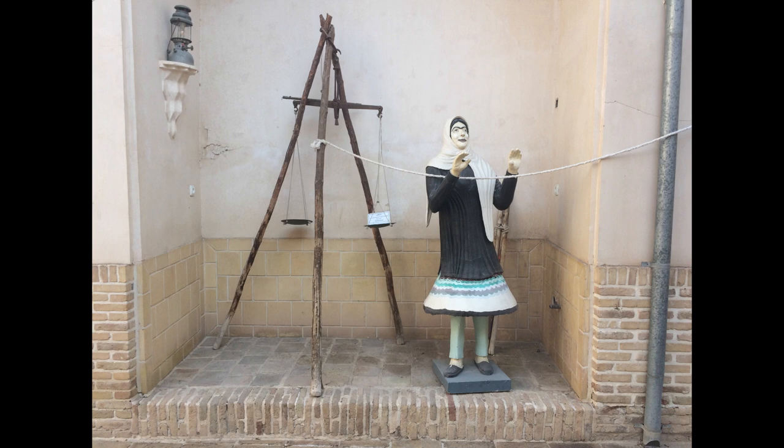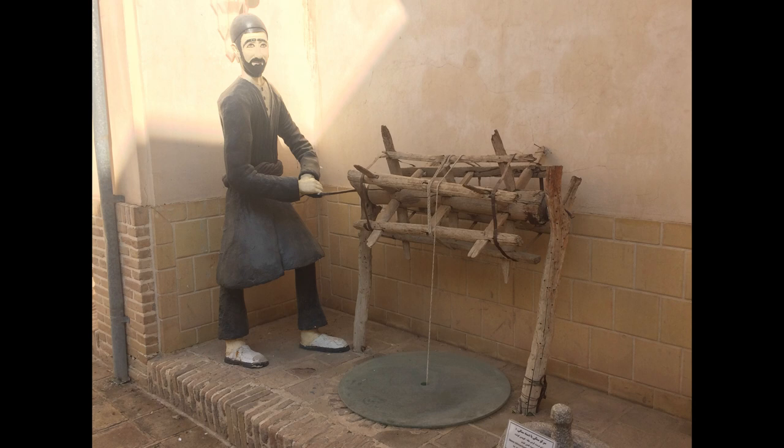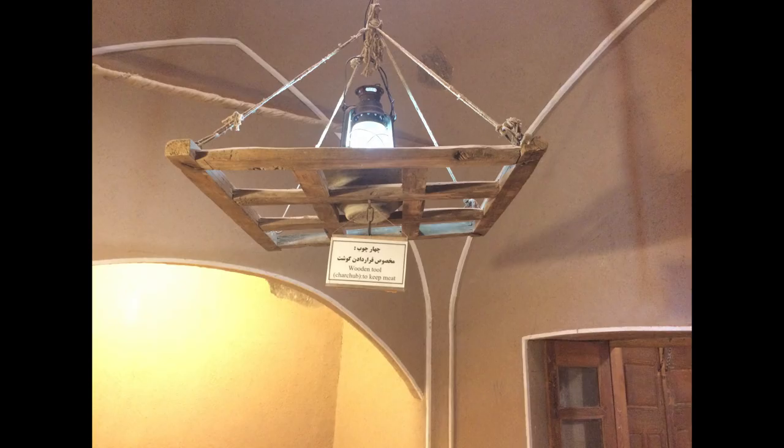We have an old scale and a well in the underground floor. Drinkable water was supplied by this well during that time. In the kitchen there is also a wooden tool for keeping meats above the ground.